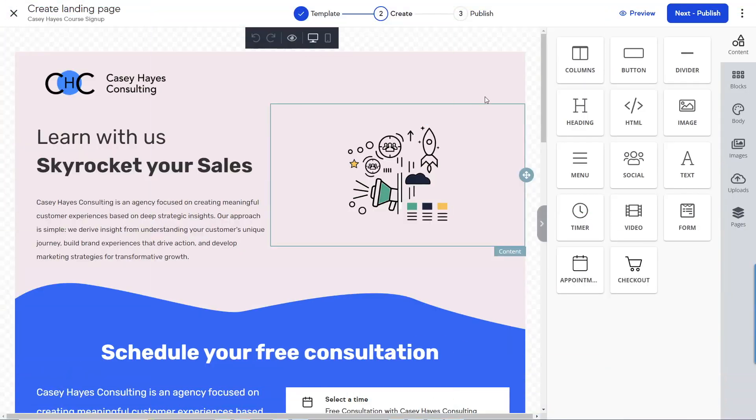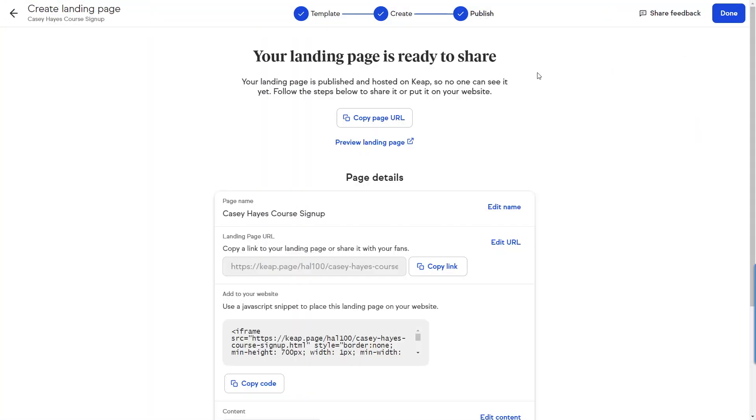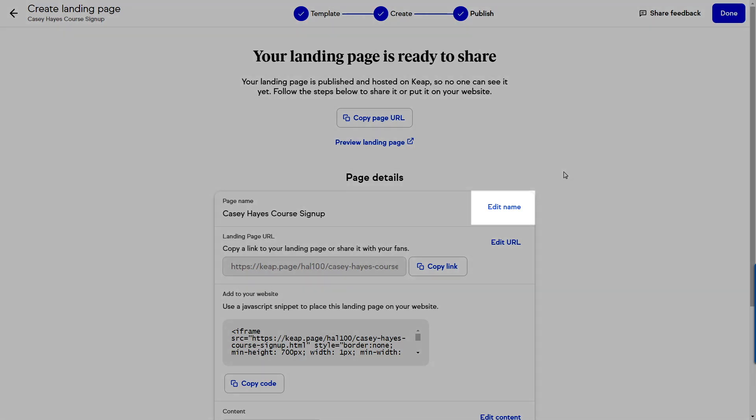You can now customize the internal name of your landing page and the URL handle of the landing page separately. These two items are no longer tied together, giving you more control on how you name things internally without affecting the URL of your customer-facing landing page. Go to the publish section of the landing page builder. At the top of the page you'll see that you can now edit the internal name of your landing page and the URL handle separately.